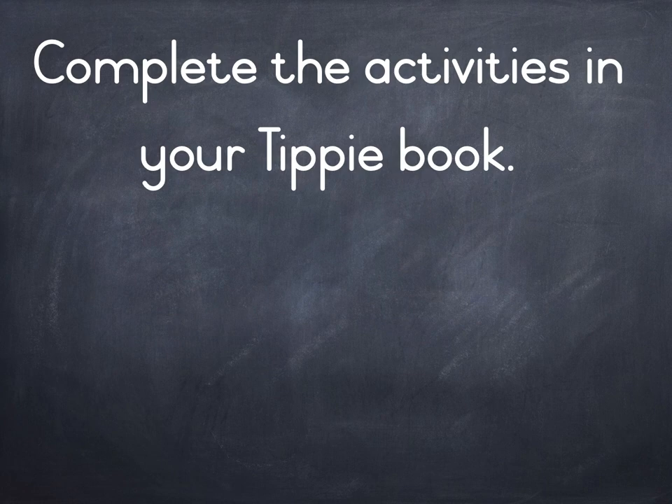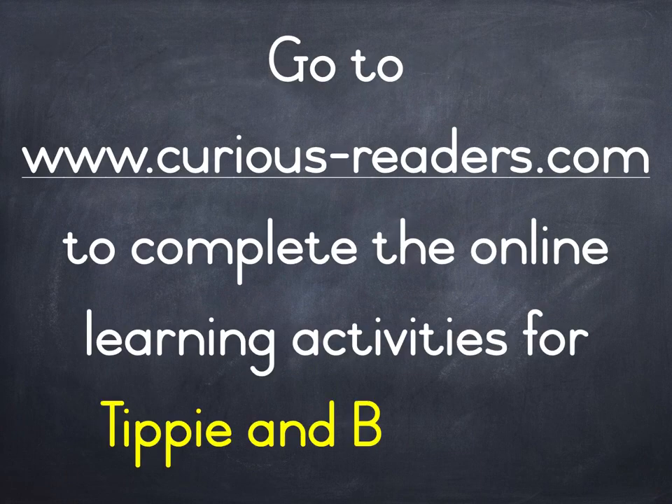Complete the activities in your Tippi book. Front. Ten Patterns. Let's take care.